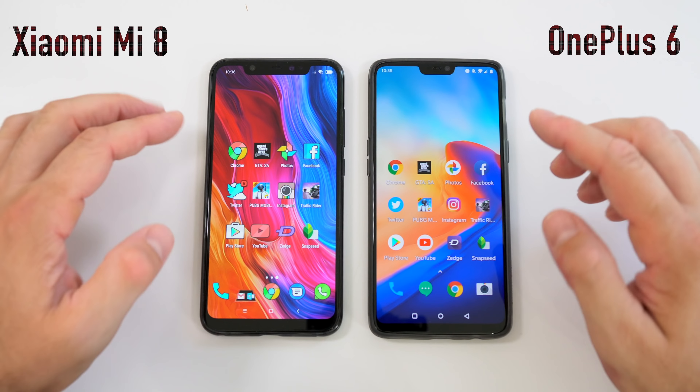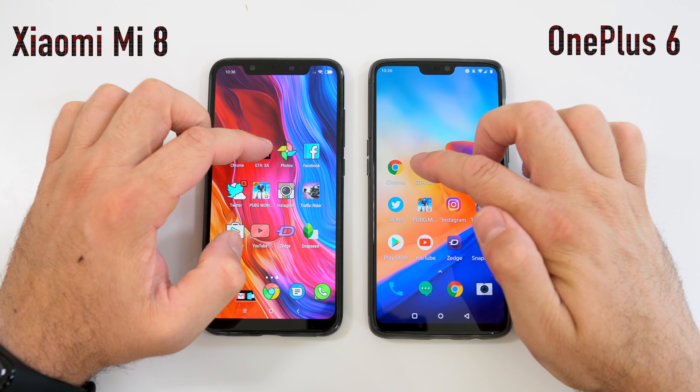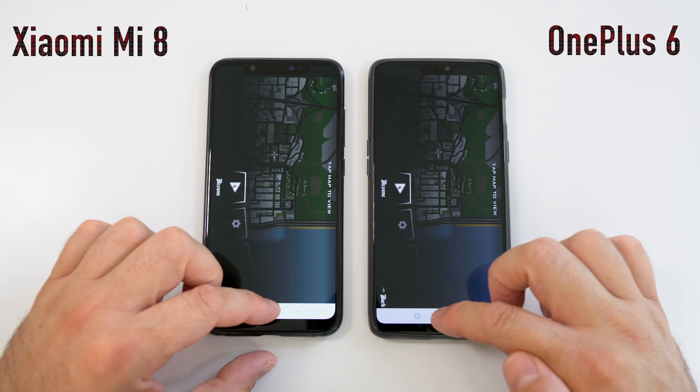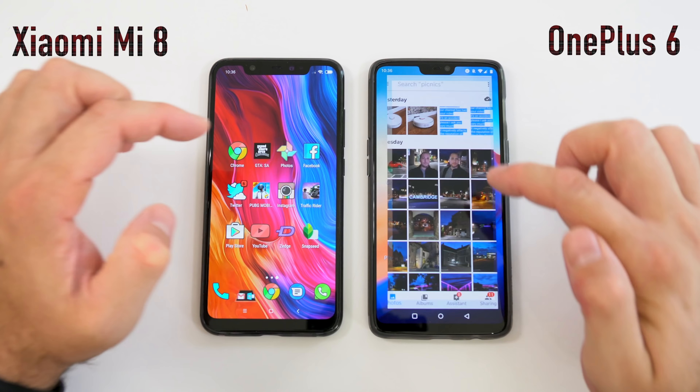The last app is Snapseed — I think it was a bit faster on the Mi 8 for that one. We'll open a picture on both and leave that picture in the background. That one took quite some time.